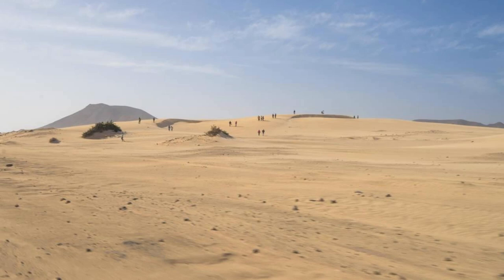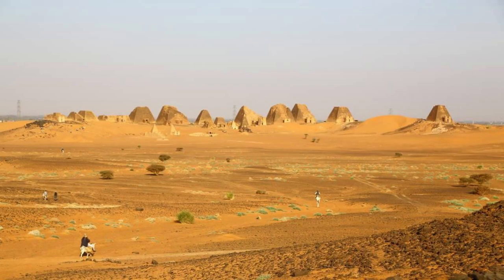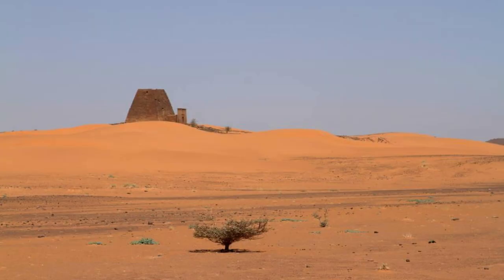Aerial view of Chad's diverse landscapes, from the Sahara Desert to lush oases. Welcome to Chad, a land of stark contrasts, ancient cultures, and breathtaking landscapes. Join us as we embark on a journey to explore the top 20 attractions of this captivating country, where adventure and discovery await at every turn.